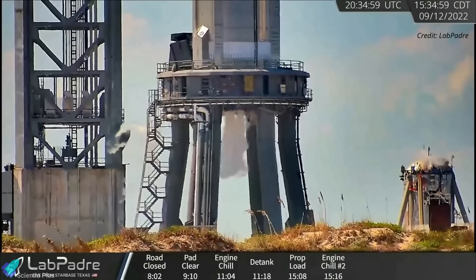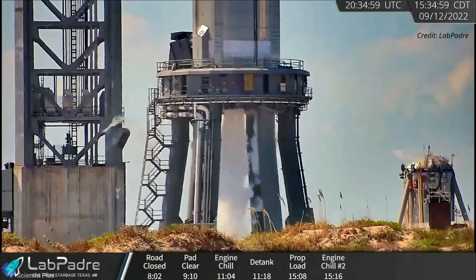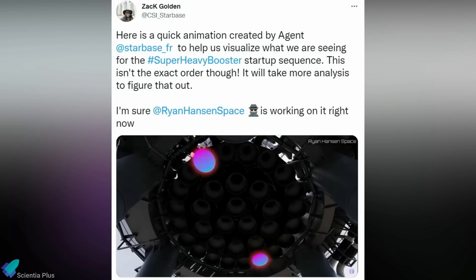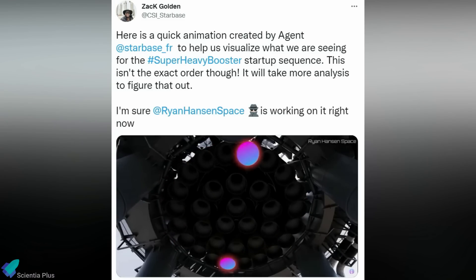Monday's spin-prime test saw SpaceX activating the booster's engines in rapid succession. It appears that the inner three engines were triggered first, followed by the middle 10 and outer 13 engines in quick succession. Perhaps SpaceX is planning to ignite the booster engines in this fashion during an actual launch, rather than igniting them all at once.